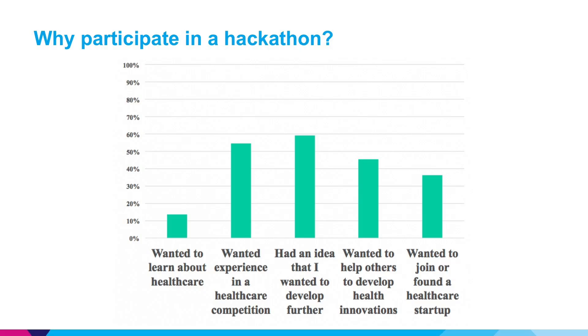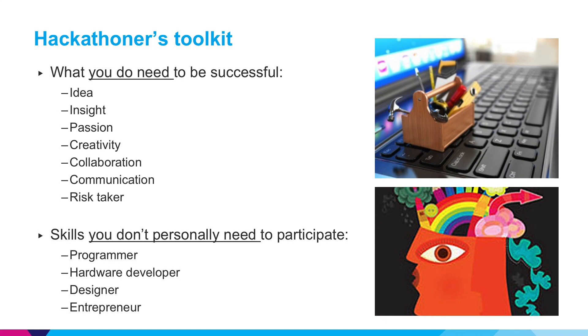When we held our first hackathon event last year, we asked participants why they were interested in participating. Some were interested in developing a startup, some were curious and wanted to get new knowledge about healthcare, but a large majority had an idea they wanted to develop and were looking for team members to find solutions to a problem they'd been thinking about. It's not only important to have technical skills, but also to be creative, have inspiration, be a team worker, and be willing to take risks in coming up with new solutions.